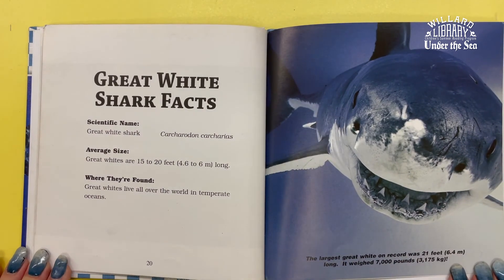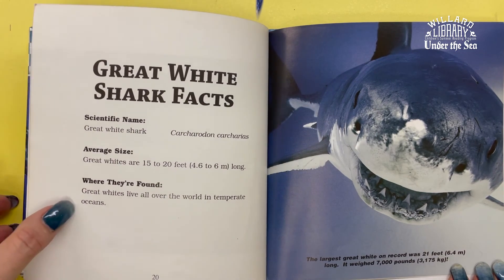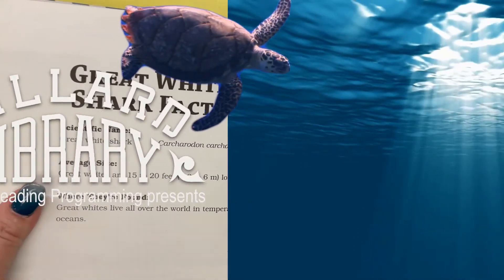Divers must treat Great Whites with respect. The largest Great White on record was 21 feet long, and it weighed 7,000 pounds.